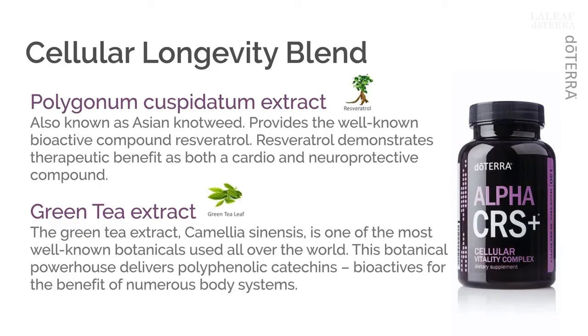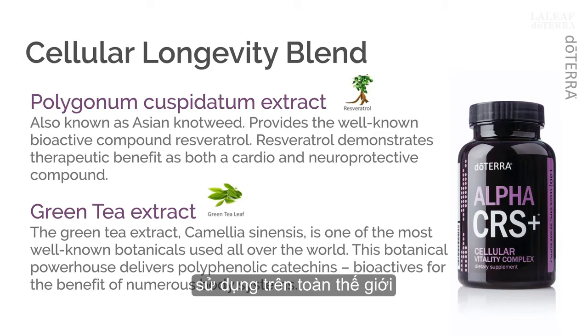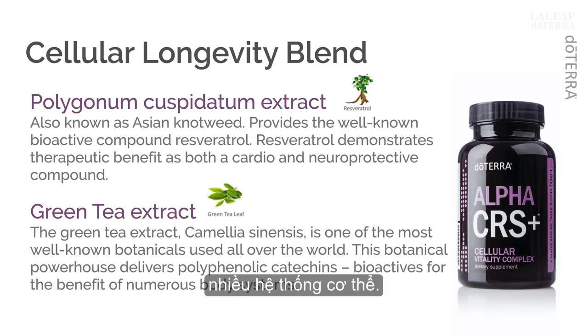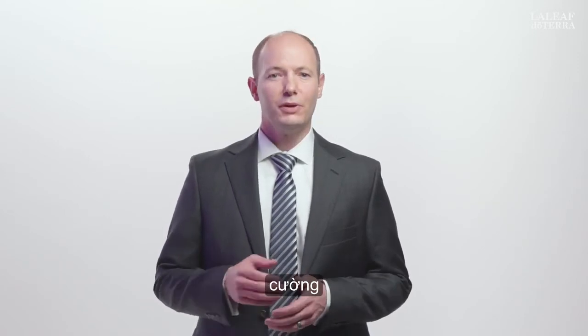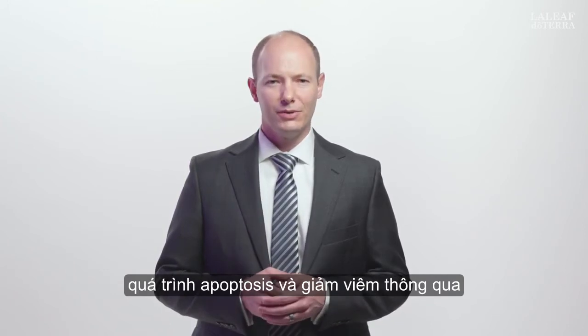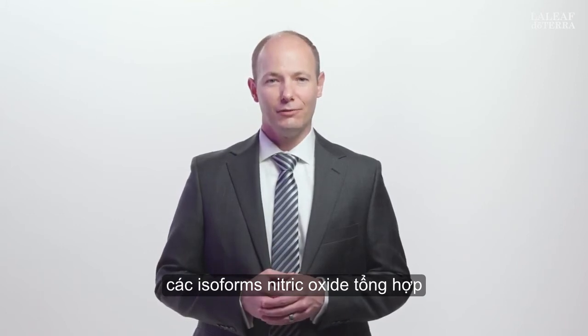The green tea extract, Camellia sinensis, is one of the most well-known botanicals used all over the world. This botanical powerhouse delivers polyphenolic catechins — bioactives for the benefit of numerous body systems. The mechanism of action by which these catechins work inside our bodies is primarily through the direct scavenging of free radicals. However, they also have the ability to potentiate endogenous antioxidant enzymes, regulate apoptosis, and reduce inflammation via modulation of nitric oxide synthase isoforms.